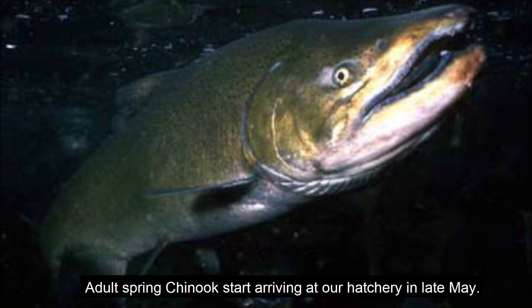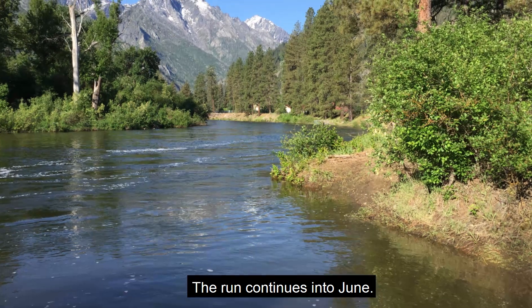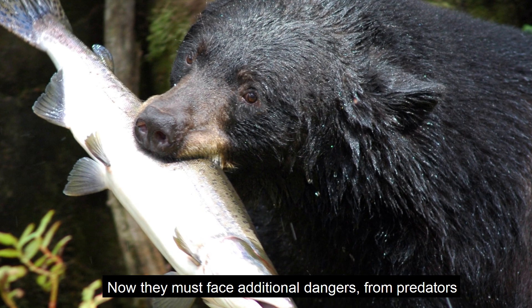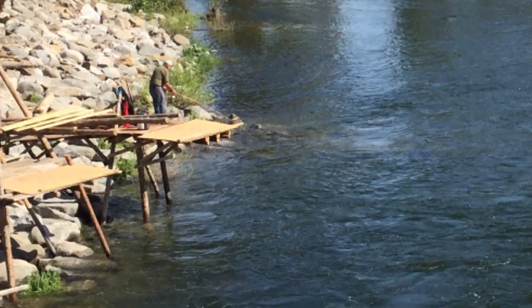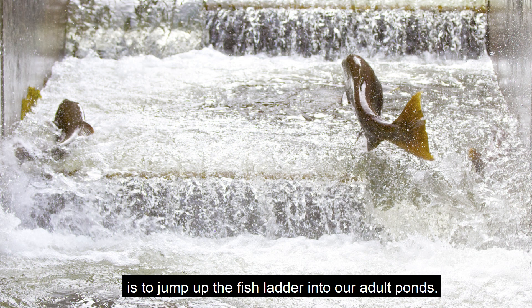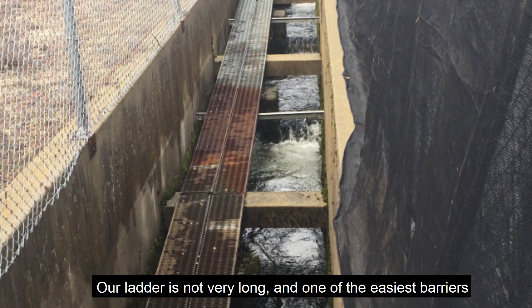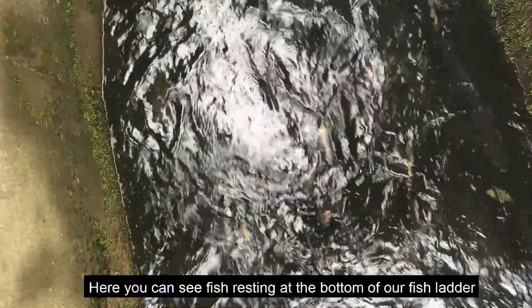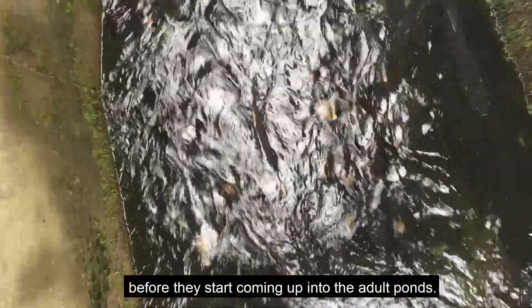Adult spring Chinooks start arriving at our hatchery in late May, and the run continues into June. Now they must face additional dangers from predators, including anglers. The last leg of their journey is to jump up the fish ladder into our adult ponds. Our ladder is not very long and is one of the easiest barriers these fish have encountered during their long journey. Here you can see fish resting at the bottom of the fish ladder before they start coming up into the adult ponds.